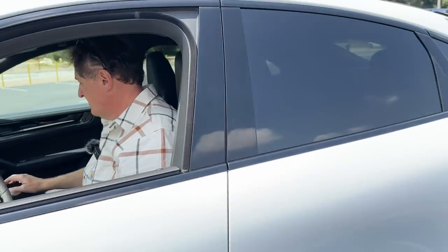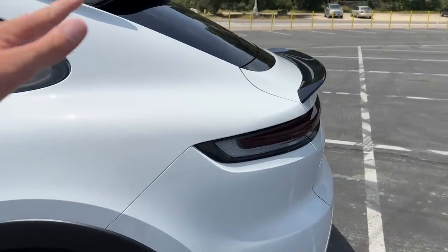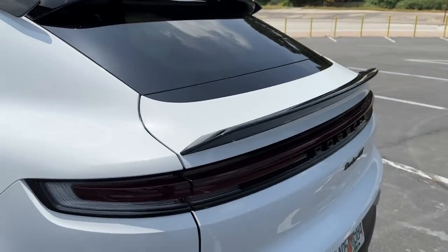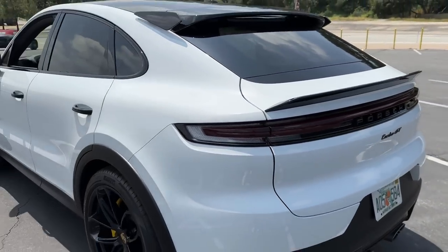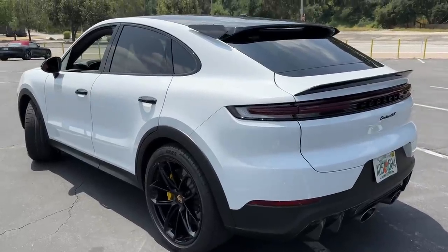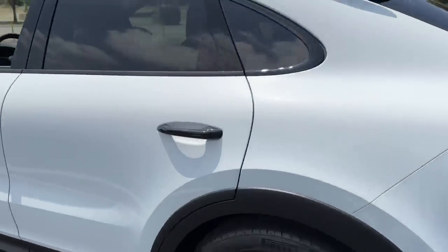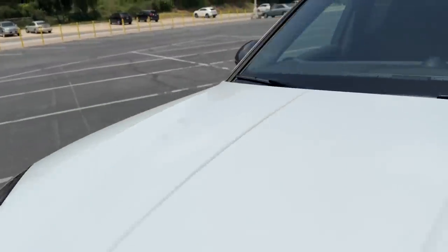What's nice about the Turbo GT is that it's a new trim that really differentiates this particular Cayenne from every other version. There are so many configurations and options. You can get a lightweight package on the S which is like a little baby Turbo GT, but this car tells the world that you went for the maximum performance available in the Cayenne.